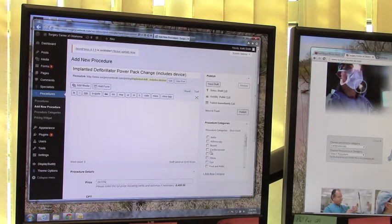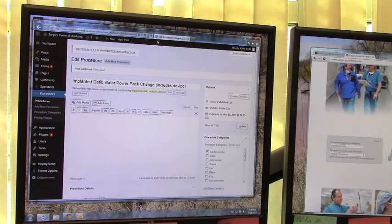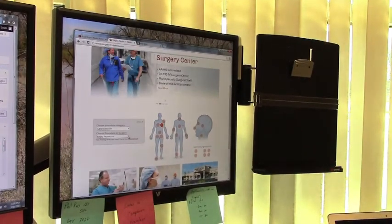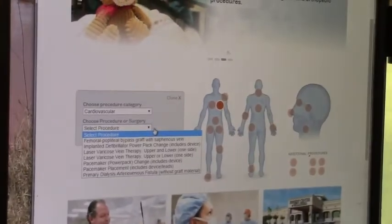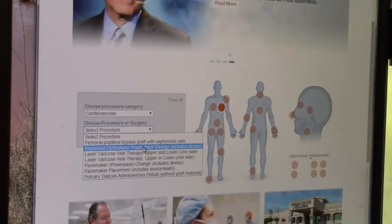We come over to this part and we categorize it as cardiovascular, and then we publish. The little thing is spinning and we're good. We come back over to this screen, I'll refresh that, and we click on cardiovascular. I'm going to zoom in just a little so we can see a little better. And here is implanted defibrillator power pack change — includes device — $20,570.